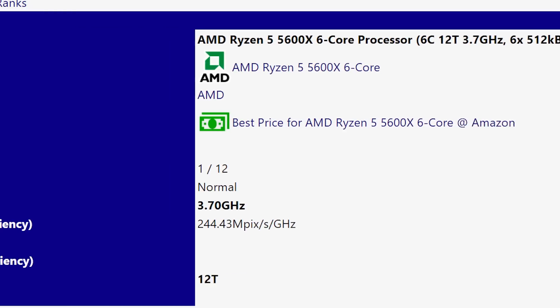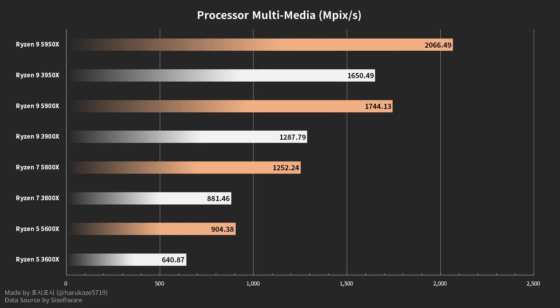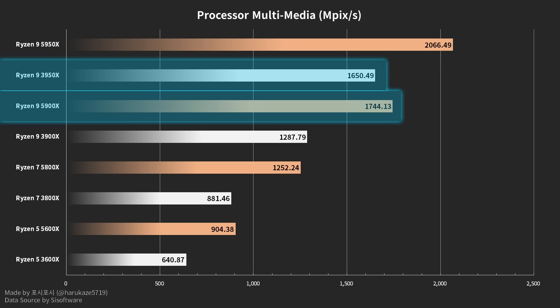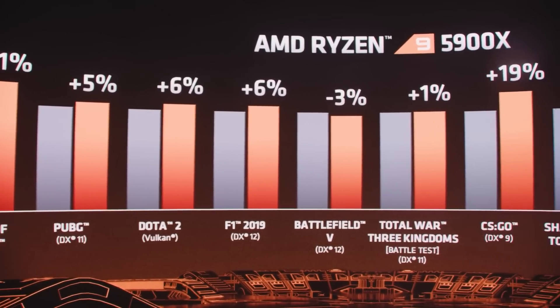Unfortunately, this didn't include RAM speed, so it could get even better. This Twitter user actually shared a couple of fantastic graphs comparing them to their 3000 counterparts. No matter which test was done, whether it was the multimedia score or arithmetic, AMD's Ryzen 5000 CPUs crushed their last-gen counterparts. In fact, the 5600X overtook the 3800X, and the 10-core 5900X beat the 16-core 3950X in the multimedia score. AMD's next-gen CPUs are set to be a powerhouse of a release, and I'm getting more excited by the day.